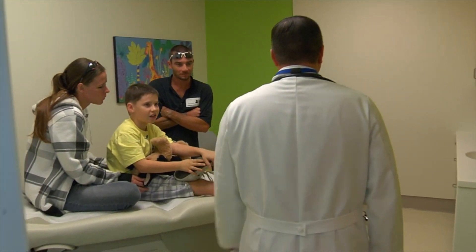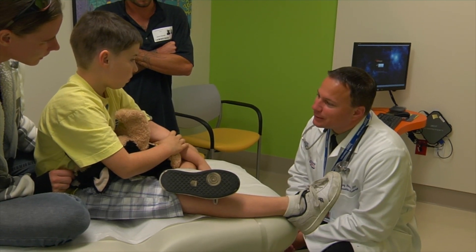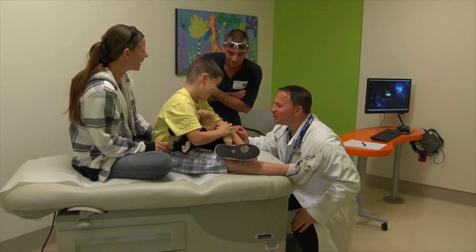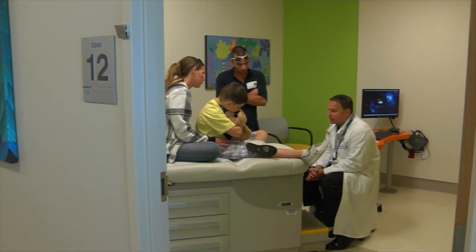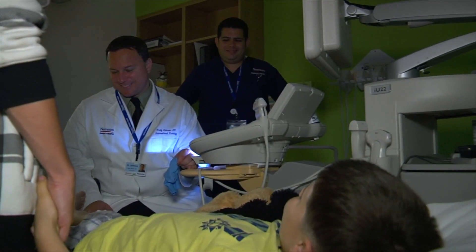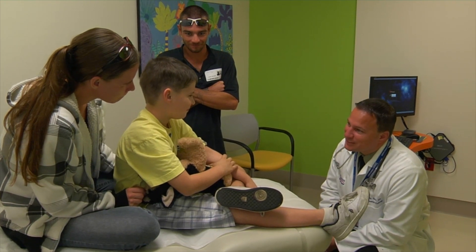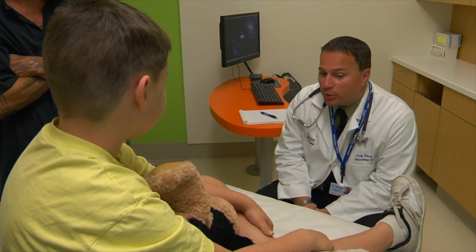The phrase we use here a lot is treat every child as our own. Being a father myself and recently having a leg injury and being in the healthcare system myself, I think from both perspectives I really understand the family-centered approach and how I would like to be treated. And trying to every day remember that with each patient, especially when a family is scared — I think that's a really key to connecting with a family.